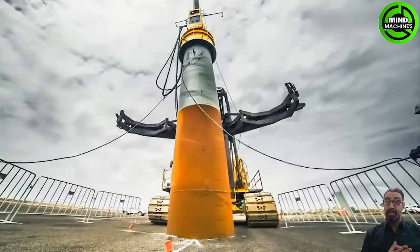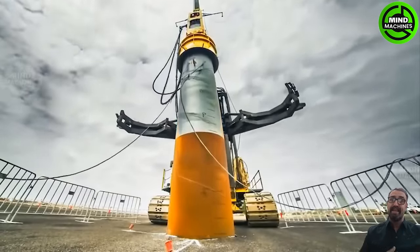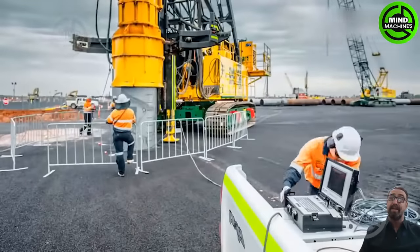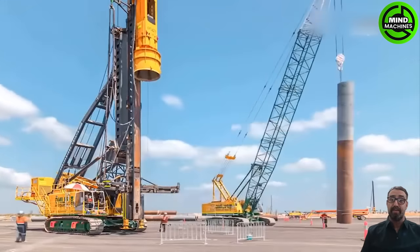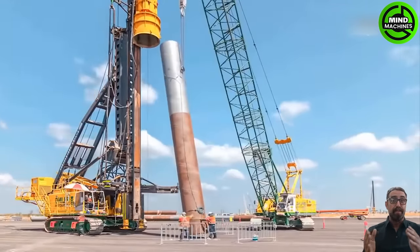A piling contractor specializes in installing piles, crucial for supporting structures like buildings and bridges. They use various methods and equipment to create stable foundations for construction projects.